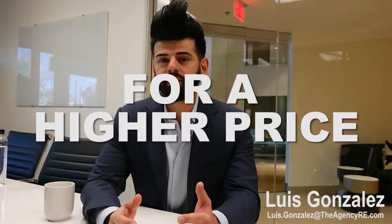Hi, my name is Luis Gonzalez with The Agency. In the next five minutes, I'm going to show you how you can sell your home for a higher price than all other homes in the neighborhood. These three ways get my clients the highest value in today's market. Best of all, it's free. So no more wasting time — let's get started.